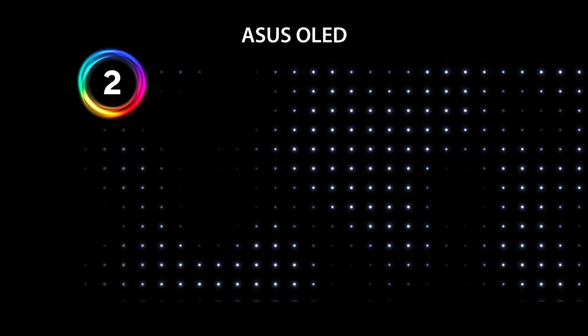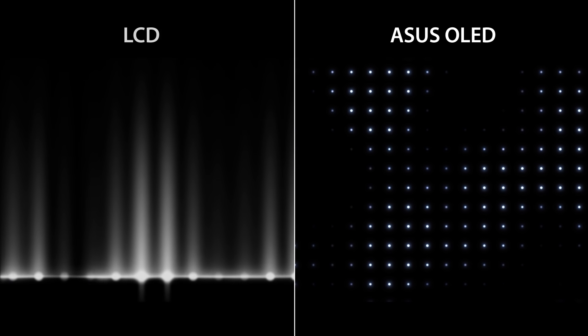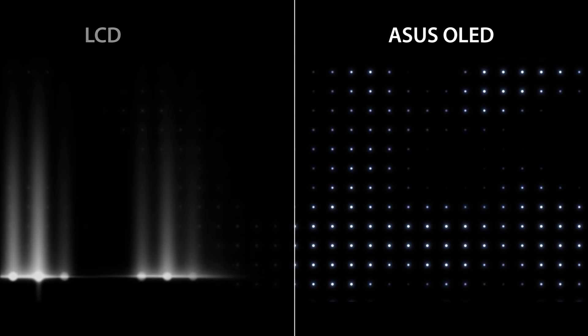Number two: true blacks. Thanks to some brilliant technology, OLED displays have the best true blacks you can get on a flat screen. The key is that an OLED display doesn't need a special backlight to make the image visible like an LCD display does. Instead, each pixel and sub-pixel lights up and down individually through a process precisely controlled by a panel driver.